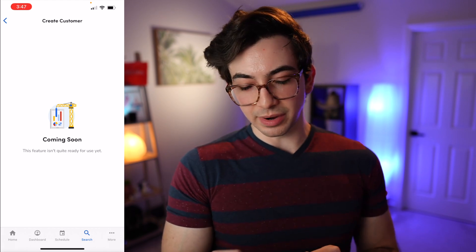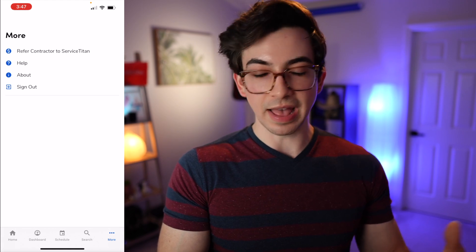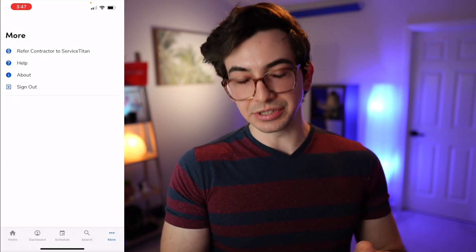Finally on the main navigation bar, we have the 'more' tab. That's got a link to the referral program, a link to a help article about this app, a little 'about' link that gives you the version of the app you're on, and the option to sign out.